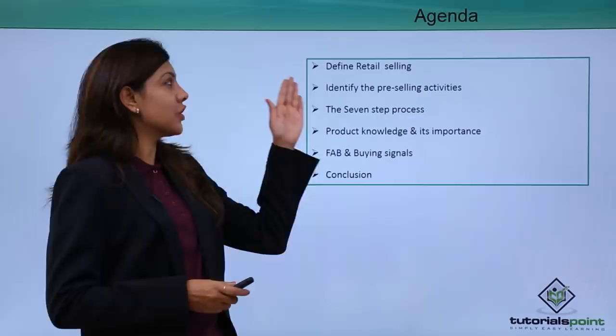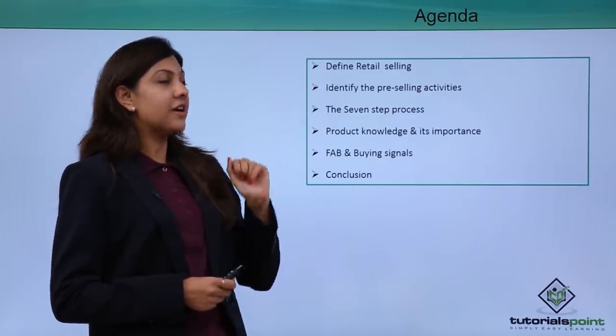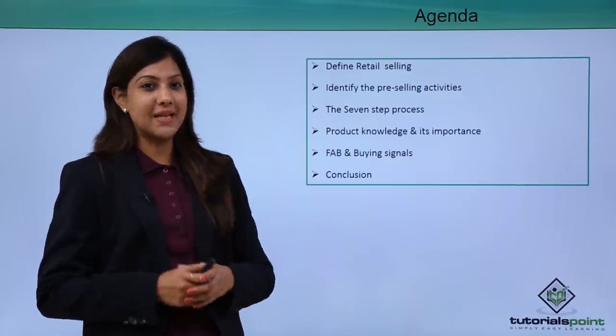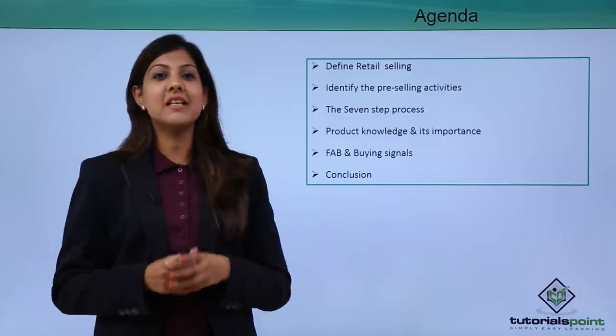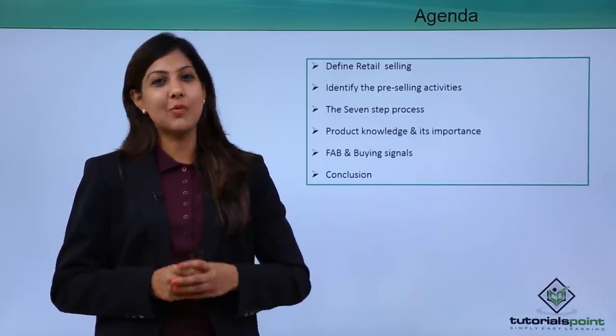Looking at the agenda, we'll talk about what retail selling is all about, define or identify the pre-selling activities, and we will also talk about the seven-step process for selling, product knowledge and its importance, and FAB and buying signals. FAB stands for Features, Advantages, and Benefits, which help you to sell your products better.